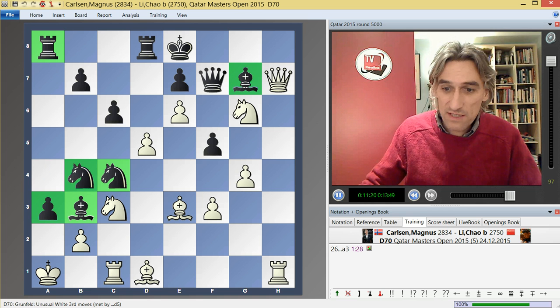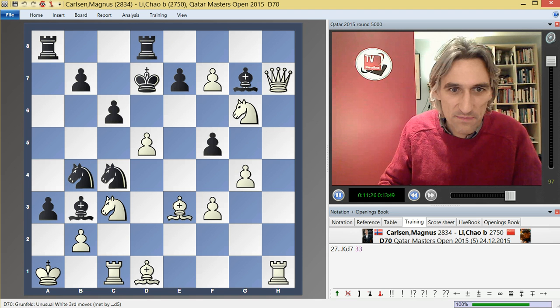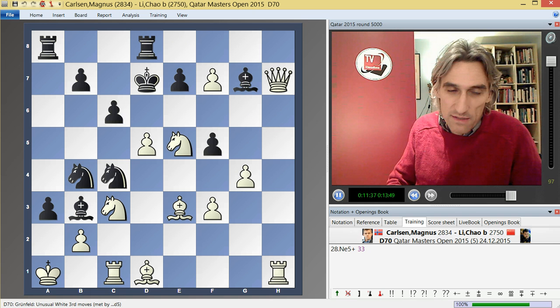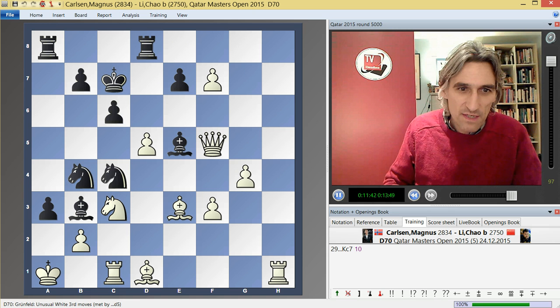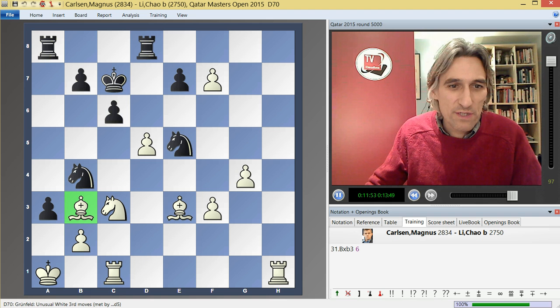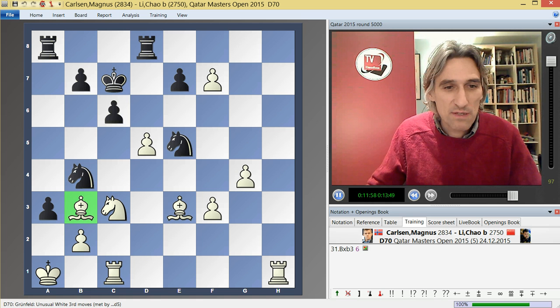First of all, he took the queen with check — that's a pretty good bargain. And now his queen is way offside, so it needs to come back into the struggle. He played knight e5, check. That was taken, and now queen f5, check again. And here Carlsen simply returned the queen. But at the end of it, the bishop on b3 is en prise. So in this position, white is a piece up and black's attack has evaporated.